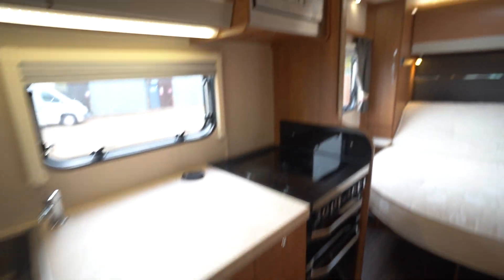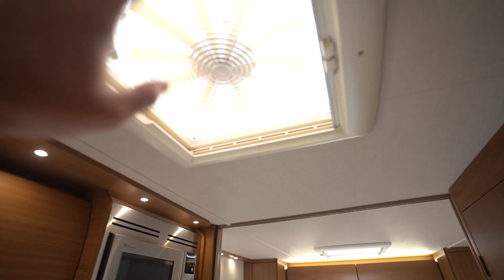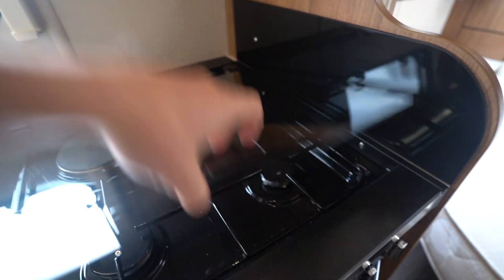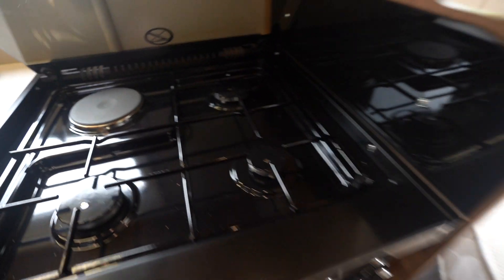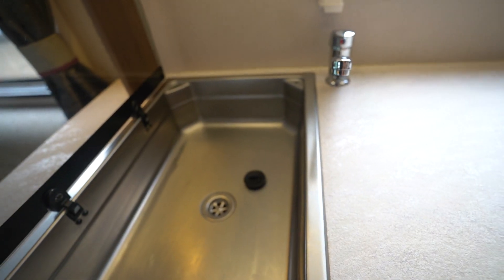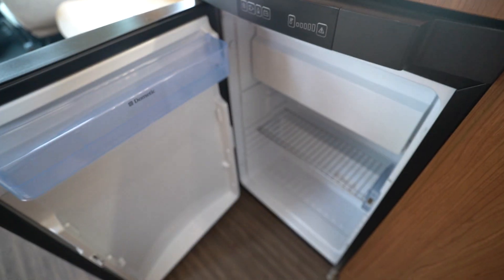Into the kitchen — you've got your microwave up top, also a two-way roof fan which blows in cool air or can extract out. Then your main kitchen area has a three-burner gas hob with electric cooking plate, a full oven, and a separate grill. Kitchen sink over here, and your three-way fridge freezer.